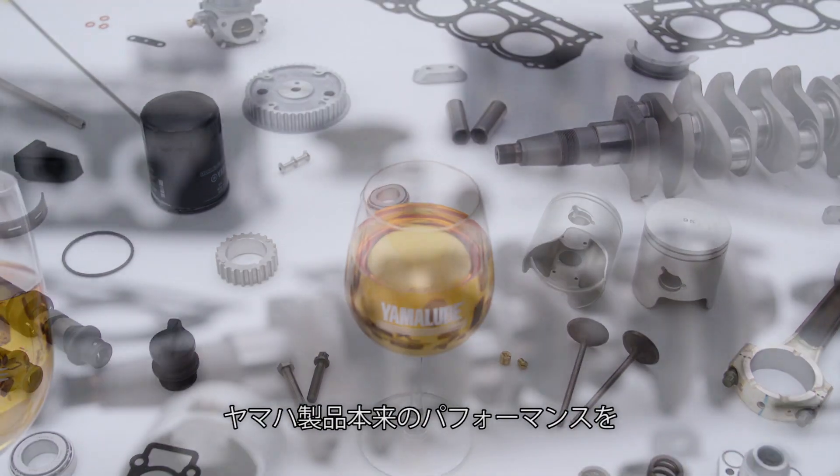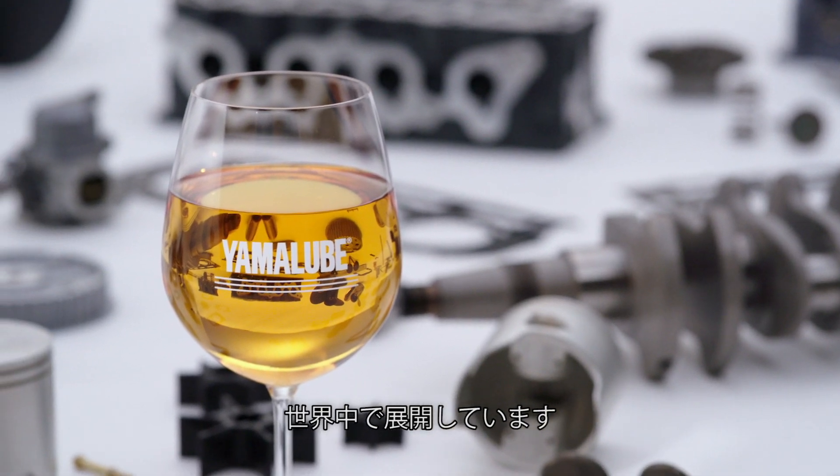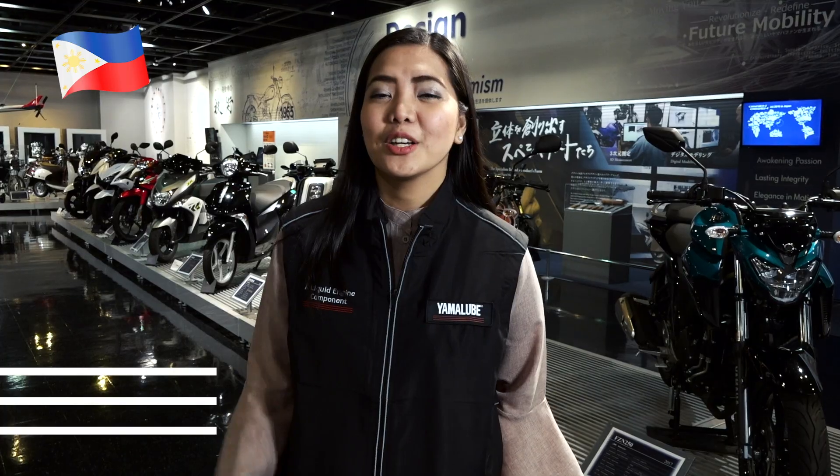Yamalube brings out 100% of a Yamaha's performance and is a brand found the world over. If you want the best for your Yamaha, you need Yamalube. Your ride will go the distance with Yamalube.